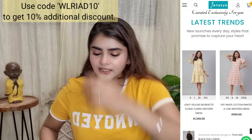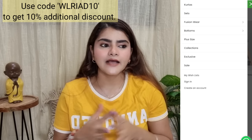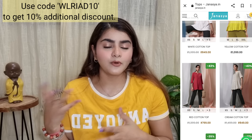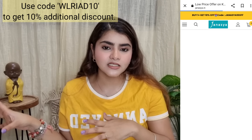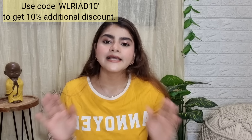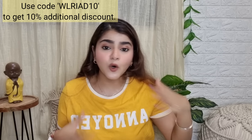Next, I ordered some things from Janasya. Janasya is a brand known for Indian wear and they have some really nice tops on their website. I ordered from Amazon and Flipkart as well, but if you purchase directly from Janasya's website you can use my coupon code WLRD10 to get 10% off and access a lot of variety.